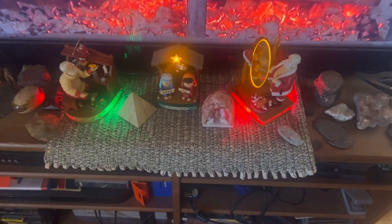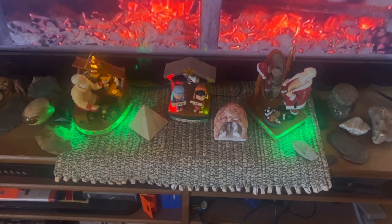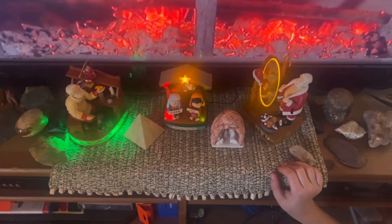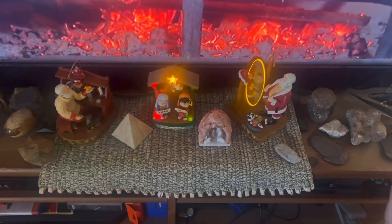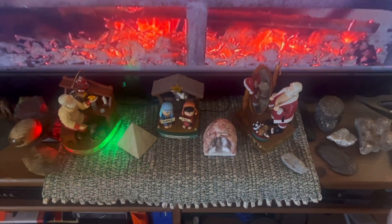Over here we have some magic ornaments. These are Hallmark and they light up and make music and things as well. You want to press the button? Let's start with this one. [Ornament plays]: 'I'm always jolly when I'm making toys for good little girls and boys. A robot for Robbie, a horsey for Sue.' And this one is special.